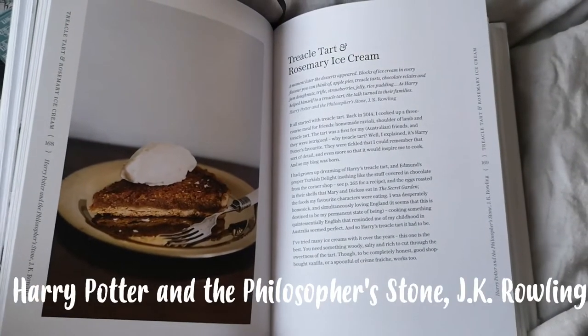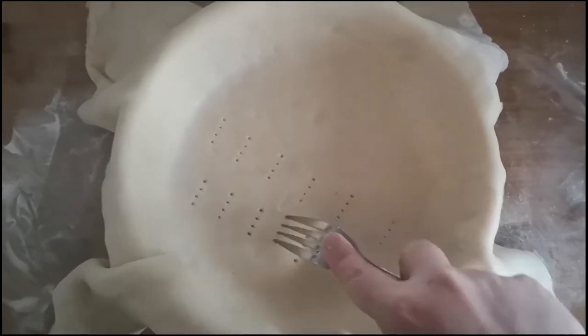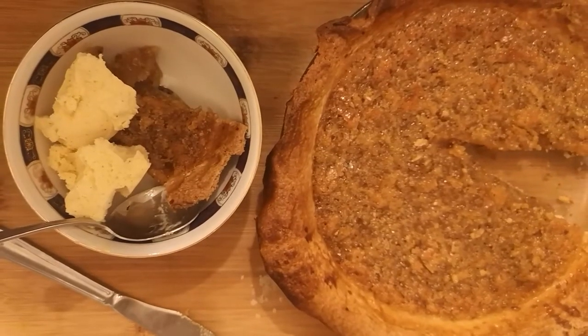A moment later, the desserts appeared. Blocks of ice cream in every flavour you can think of. Apple pies, treacle tarts, chocolate eclairs and jam donuts, trifle, strawberries, jelly, rice pudding. As Harry helped himself to a treacle tart, the talk turned to their families. OK, so it is treacle tart and ice cream time, which is what they have in Harry Potter. Here we go. Managed to get myself a spoonful and drop it down my shirt every time. It is very sweet — very, very sweet. I mean, it's a bottle of golden syrup in some pastry, what do you expect? But it's quite nice. I don't think it will be my new favourite, but it was fun to make. Another thing about treacle tart is that it gets stuck right in your teeth. The top's all like crystallised sugar.